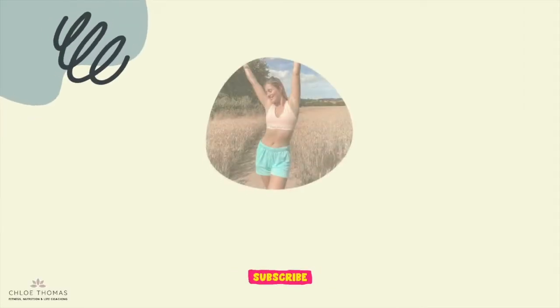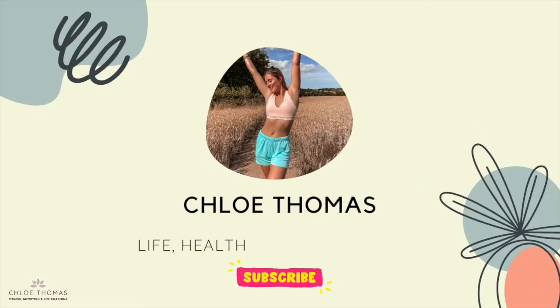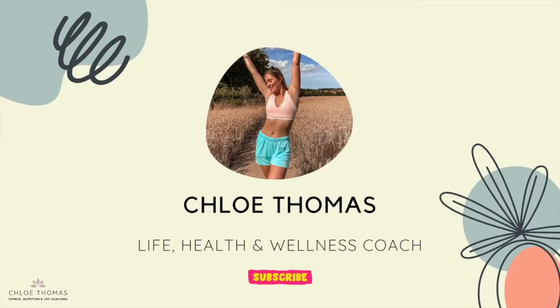Hey everyone and welcome back to my YouTube channel. Today's video is going to be another Fabletics haul. If you've been following me for a while, you know that I work with Fabletics and each month I bring you some of their favourite new looks. If you're new to my channel, I definitely recommend checking out my Fabletics haul playlist because I've got loads of other hauls there.